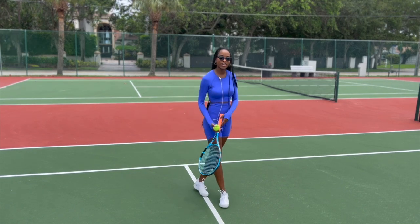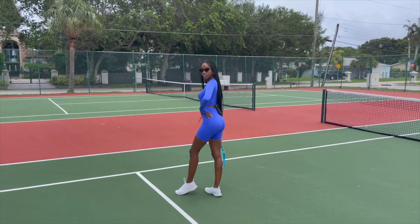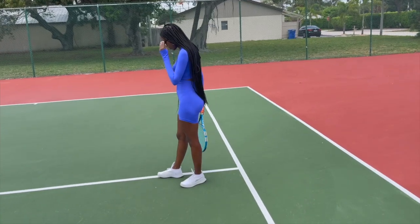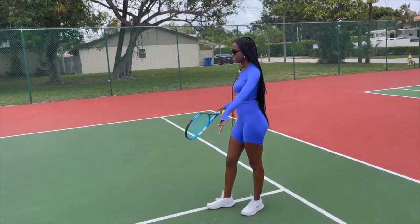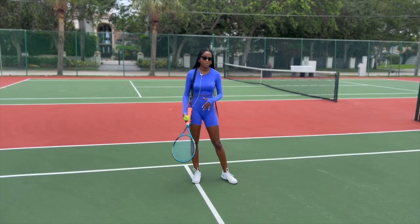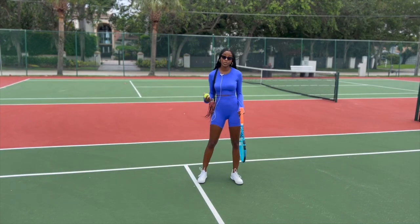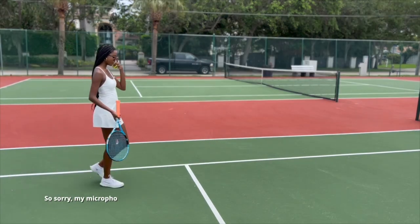Here we have the next outfit from Halara — a matching two-piece set: biker shorts and a long-sleeve top, perfect for hitting the gym. It's a very stretchy, comfortable material that's flattering for your form. I love that it's long-sleeve for sun protection, but I don't think this is the best material for sweating heavily outdoors. It would be the perfect outfit for working out in the gym. I also love the color — somewhere between purple and royal blue — it's really going to draw attention.